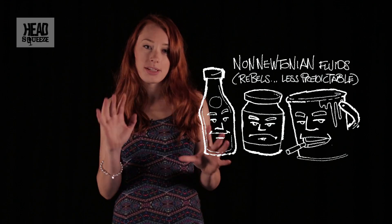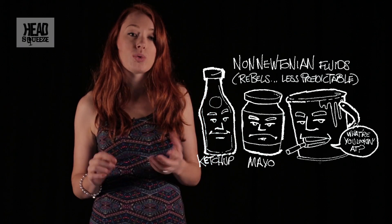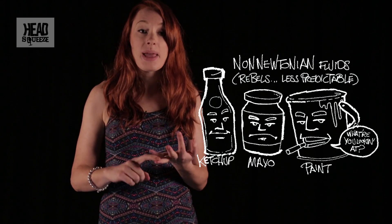They have quirky properties that change depending on what's going on around them. Now one type is called shear thinning, and this includes ketchup, mayonnaise, and paint.